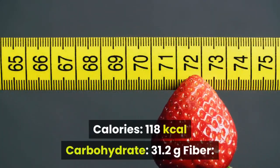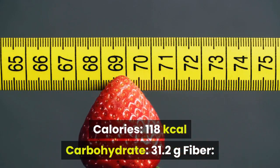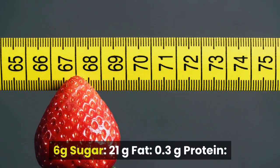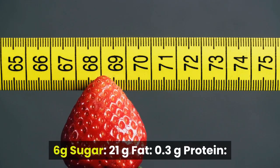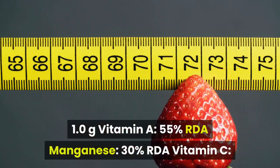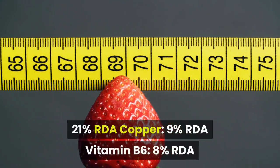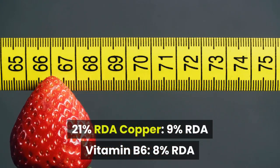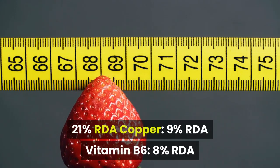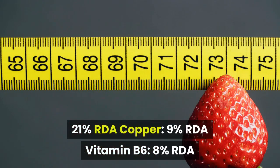Per fruit, persimmon provides: Calories 118 kcal, Carbohydrate 31.2g, Fiber 6g, Sugar 21g, Fat 0.3g, Protein 1.0g, Vitamin A 55% RDA, Manganese 30% RDA, Vitamin C 21% RDA, Copper 9% RDA, Vitamin B6 8% RDA.